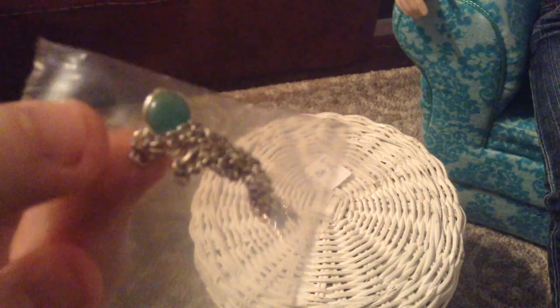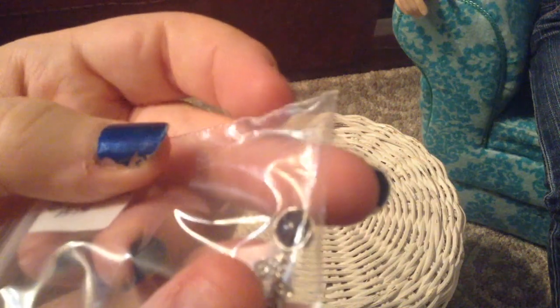This one is Moonstone. It's got a really pretty shimmer to it, even though you can't really see it in this light. Adventurine — this is Adventurine. I think that's how you pronounce it. And this is Onyx — it's a very pretty black.